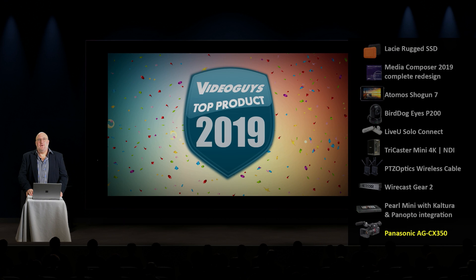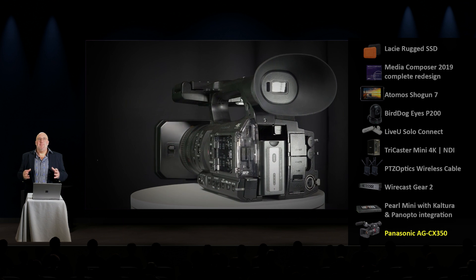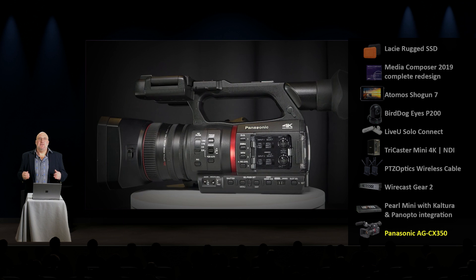We are flying through this list folks, and I think we're up to the last product. Right up there is a brand new AG CX 350 Panasonic camcorder with NDI. This is super exciting — it's a regular, good old-fashioned 4K camcorder that has a network jack on it. If you download the Panasonic NDI HX firmware, you can go NDI HX to the camera. This is a big milestone in the NDI workflow space.